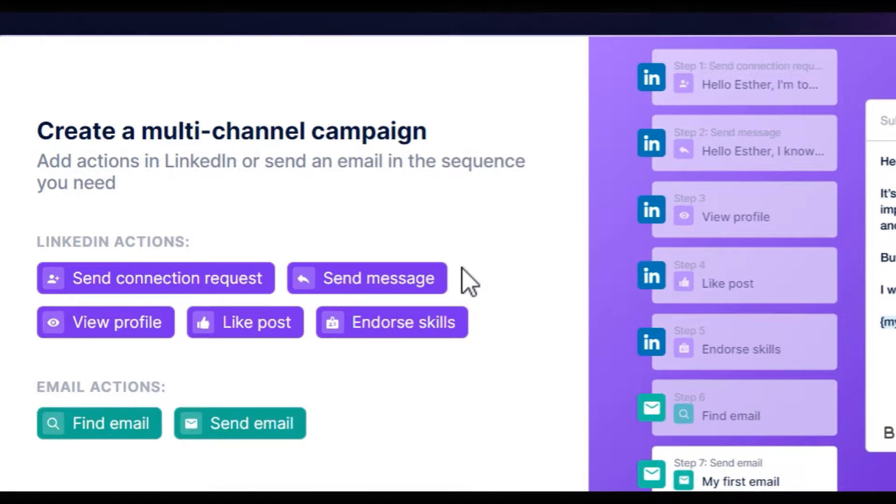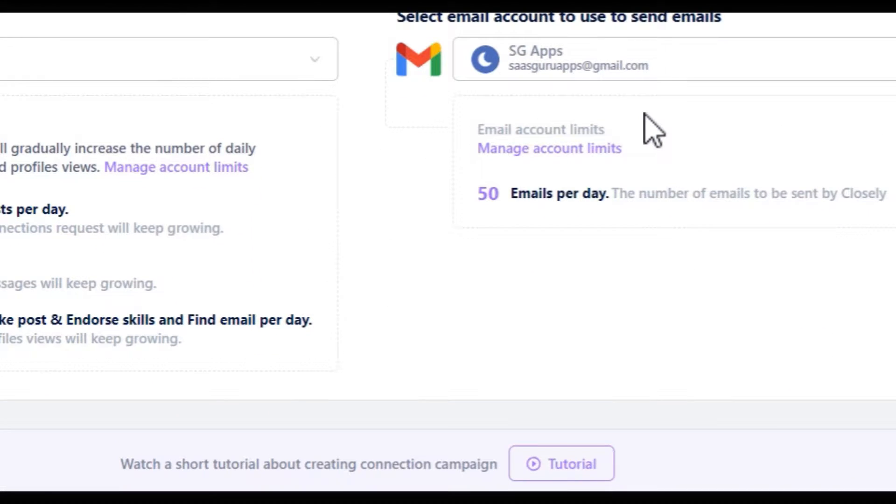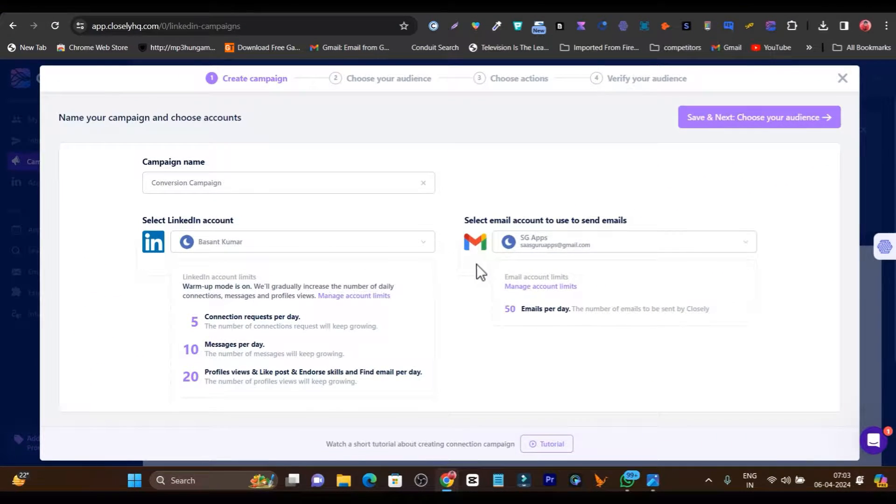There are really cool features you will find in this platform. On autopilot, it is going to send out connection requests, view their profile, like posts, and even send out messages. Plus, you can also connect your email marketing with this platform, so you can do multi-channel outreaching along with LinkedIn and email marketing.